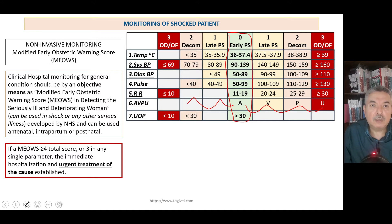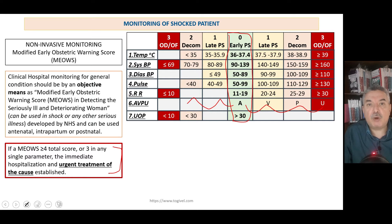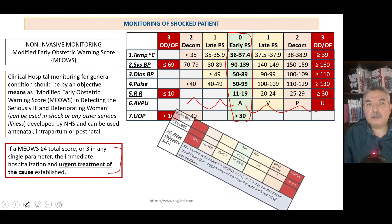There is a very important comment from the Royal College: if the total score is more than or equal to four, or if the patient scores three in any single item, then prompt treatment of the cause should be established — not just resuscitation, but treatment of the cause. The more the general condition deteriorates, the more urgently you must treat the cause before the patient dies. When the score is deteriorating — total above four or three in any single item — you must go for treatment of the cause.